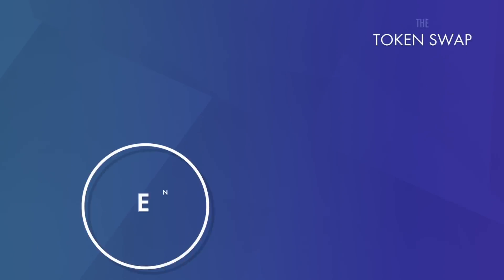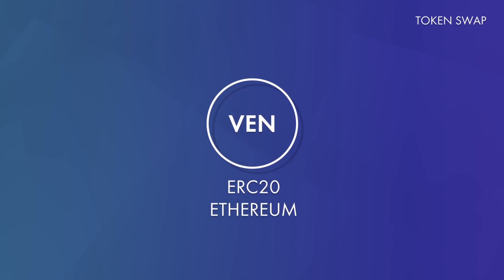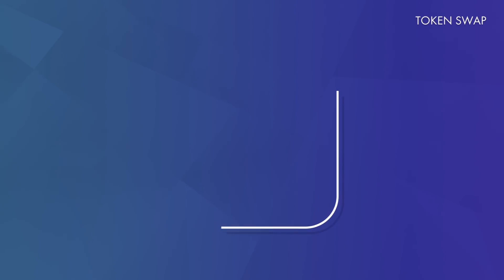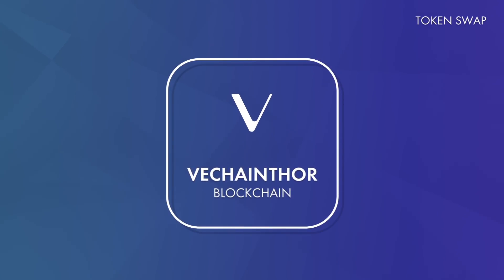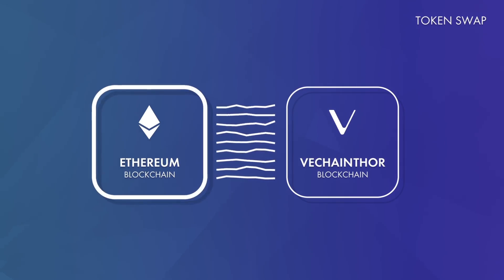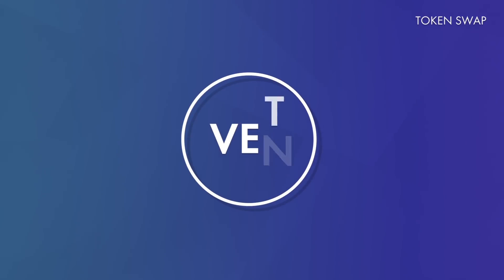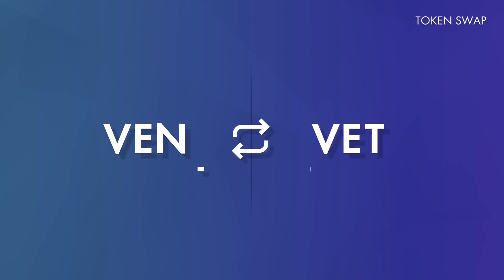So, what exactly is this token swap? The VEN tokens that you are in possession of are ERC20 tokens. That means they are based on the Ethereum protocol and are part of the Ethereum blockchain. However, this is going to change in the coming weeks. On the 30th of June, we unveiled the new VeChainThor blockchain to the public. That means your VEN tokens will have to make the jump from Ethereum to the VeChainThor platform. You will have to exchange all of your VEN for a different token — the VET token. This is the token swap: VEN becomes VET.